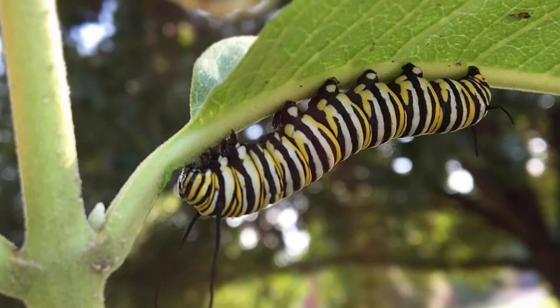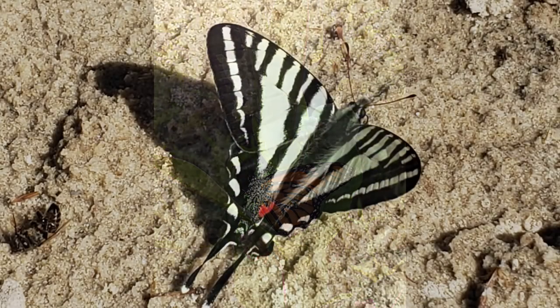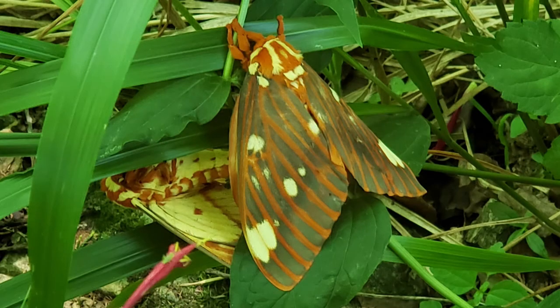Do you have any idea what this animal is a larva of? It might look familiar to you. Let's see if we can find an adult. Aha — it's a monarch! Caterpillars and butterflies of this species have bright colors, just like this zebra swallowtail and these two huge regal moths.